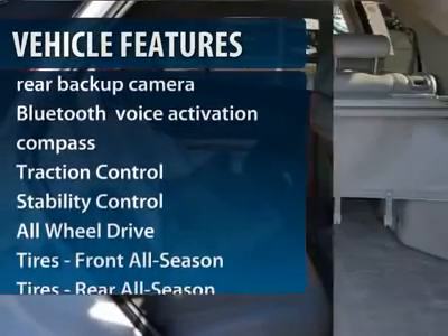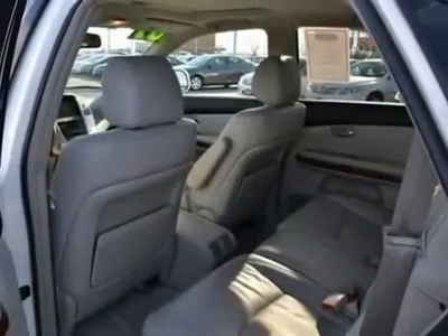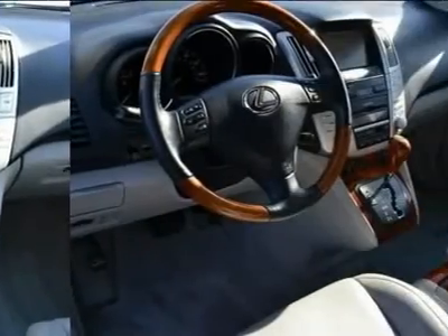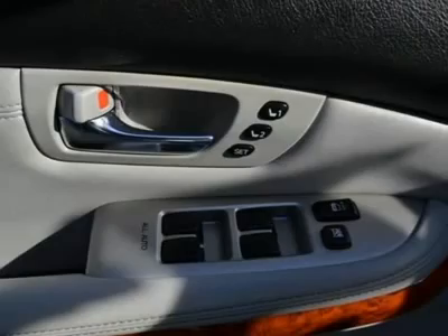Traction control, all-wheel drive, steering wheel audio controls, stability control, power passenger seat, anti-lock braking system, CD changer, navigation system, power liftgate, power steering.